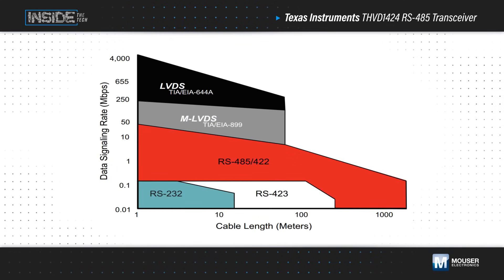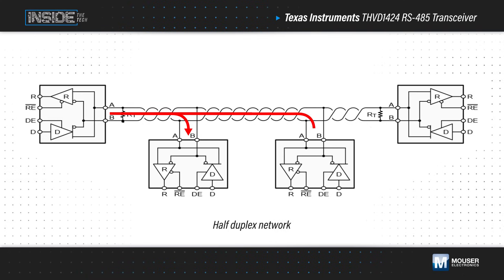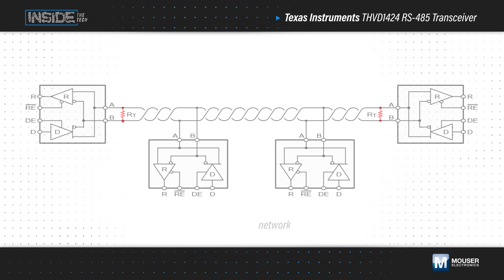Interfaces based on the RS-485 standard can be used for multipoint, bidirectional communication with a wide range of data rates and over long distances. RS-485 can operate in half duplex mode with a single twisted pair cable or full duplex mode with two twisted pair cables for low cabling costs. These are terminated with 120 ohm resistors on end nodes to eliminate reflections and other transmission line effects, while middle nodes are left un-terminated.